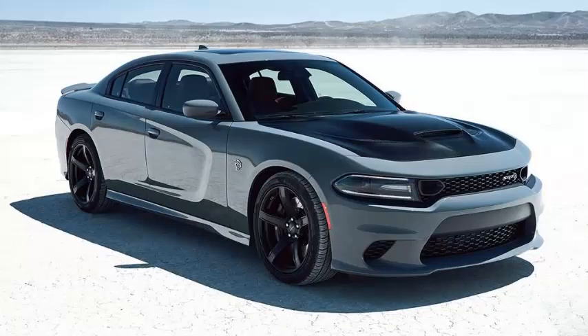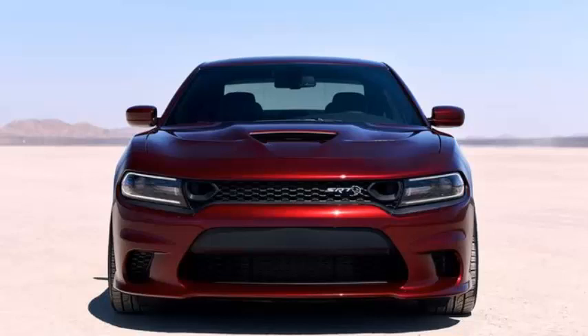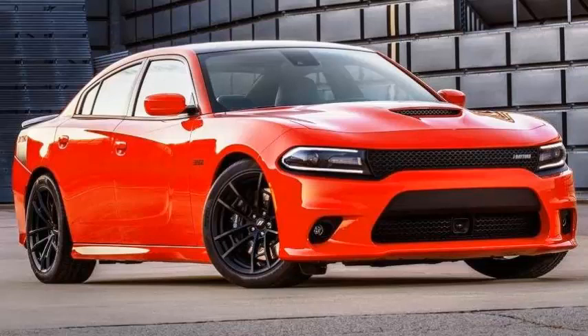A satin black hood is now an option, as are brass monkey 20-inch wheels and an Alcantara interior package. The new grille design is also applied to the Charger R/T Scat Pack, which has a 485-horsepower 6.4-liter V8 engine.